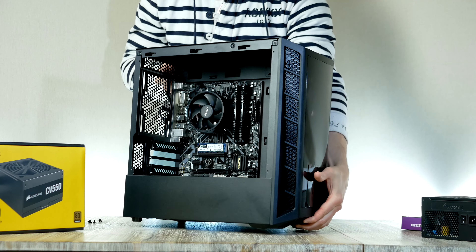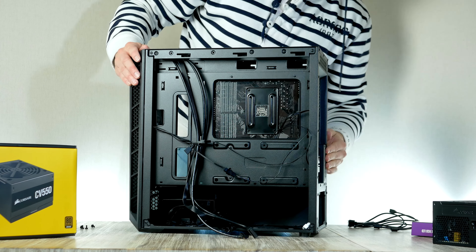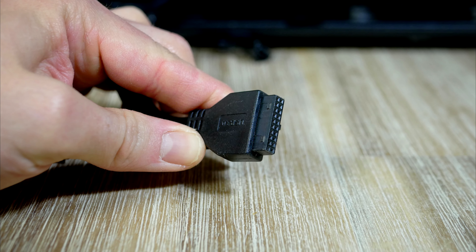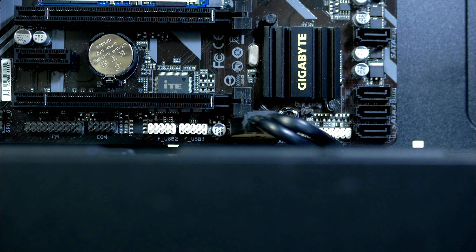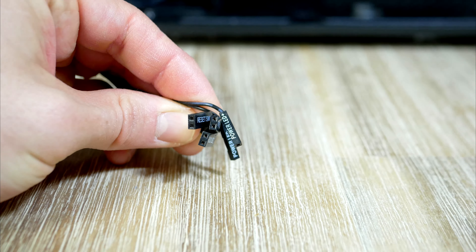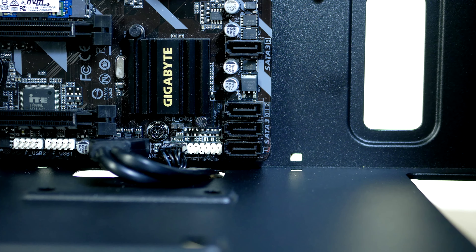With the motherboard installed, now is a good time to install the chassis cables for front audio, USB, and the power button. Start with USB 3 — route it through one of the routing holes and plug it in at the bottom of the motherboard. Next, the front audio cable goes to the left side corner. Finally, the front panel connectors go on the lower right side — this can be a bit tricky, so just take your time.